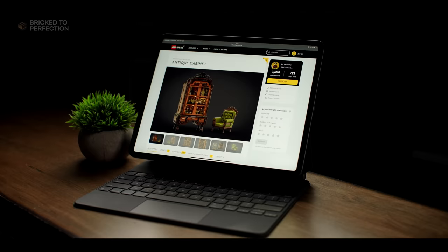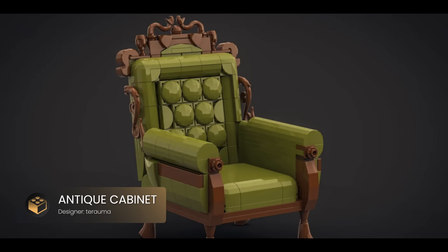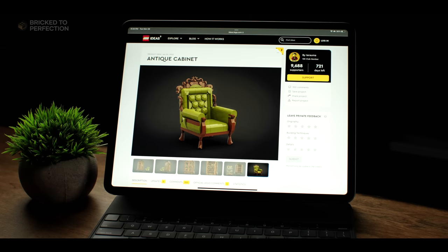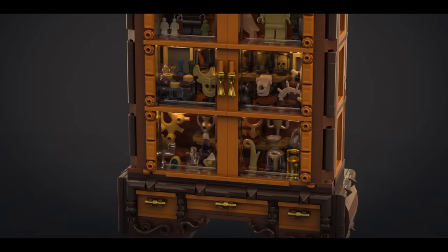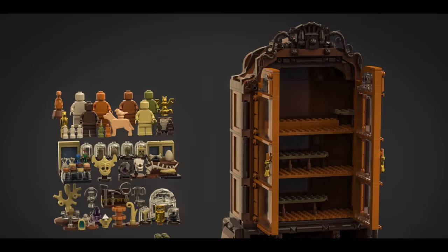Kicking off our list is this remarkable antique cabinet set, which looks like it belongs in a vintage collection thanks to its rich browns and olive greens. The chair's design uses studless techniques, providing a more authentic and refined appearance. A striking feature of this set is the way the various antiques within the cabinet have been designed. The drawers conceal additional vintage treasures, offering a sense of discovery for those who open them.